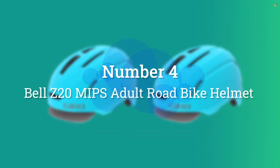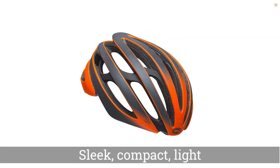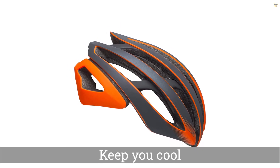Number 4. Bell Z20 MIPS Adult Road Bike Helmet. Bell's helmet has everything needed for a secure and comfy ride. It's sleek and has a ton of airy vents that help keep you cool when you're redlining during swampy summer rides. You also get the extra protection of MIPS,